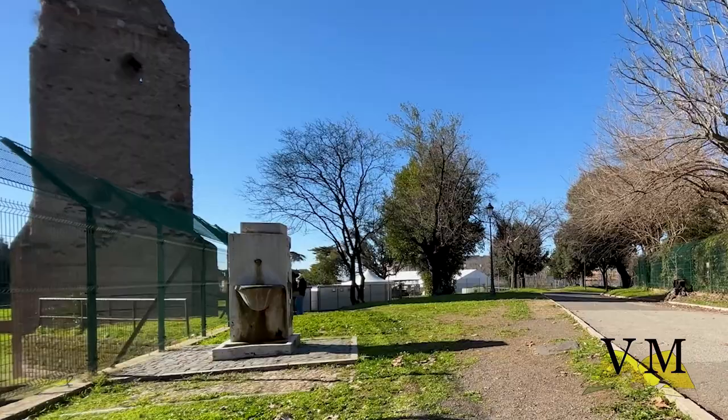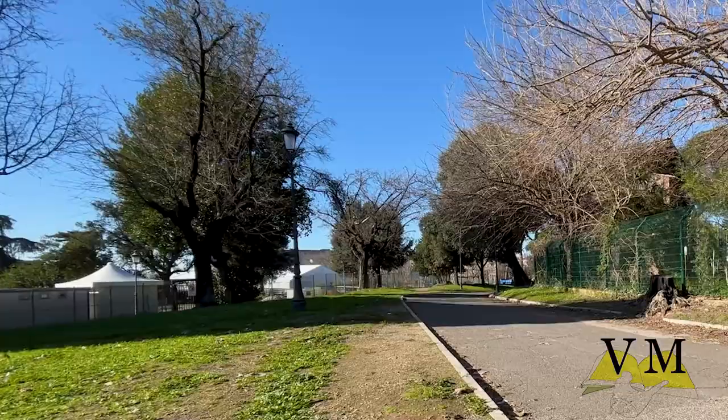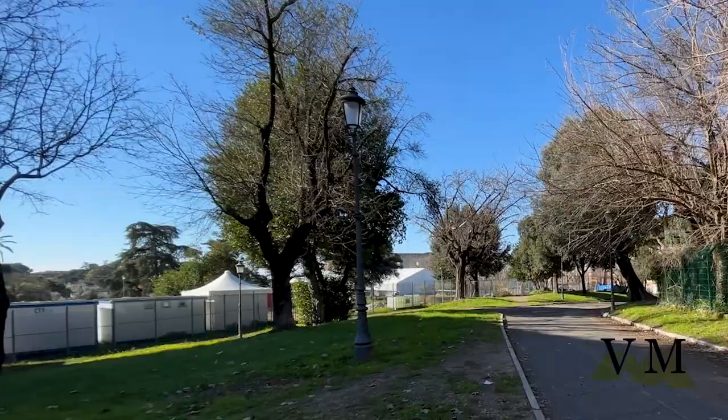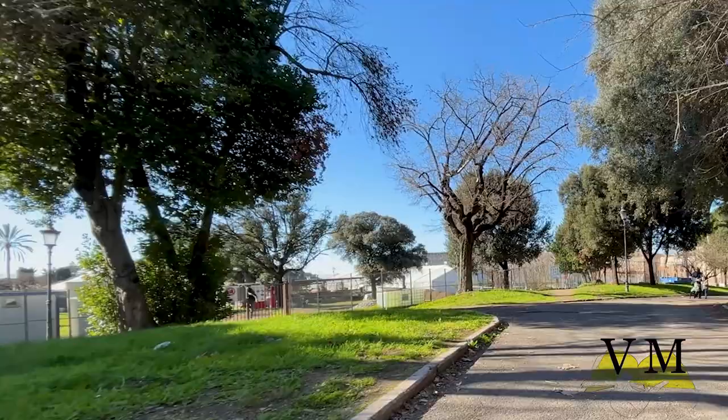With an area of about 11 hectares, the Colle Oppio park is a real pearl of the Monte district and a real archaeological park, from which we can admire the Colosseum and the Palatine Hill. And if you want to see these places up close, once you're done watching this video, check the links in the description or in the card above to see our videos from the Colosseum, the Palatine Hill and the Roman Forum.